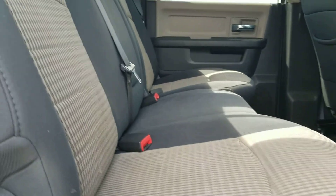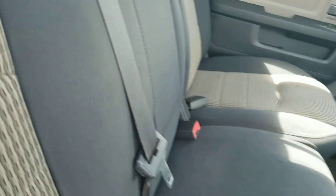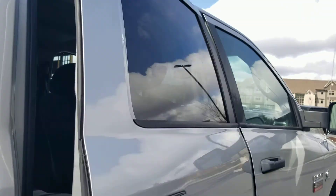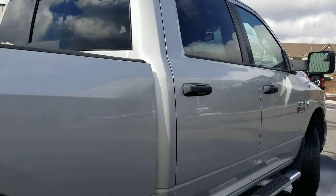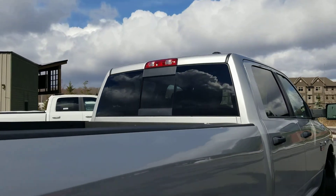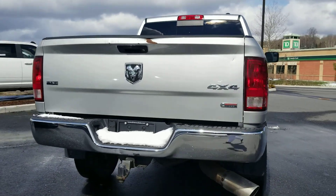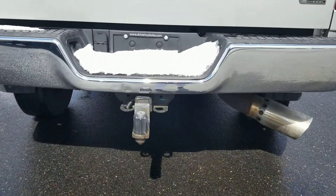Rear seats are well kept. It's got tinted windows for the rear and a rear sliding window. Looks like a six and a half foot box, and it has your trailer hitch.